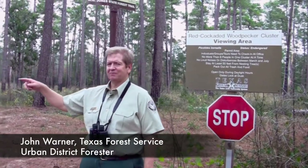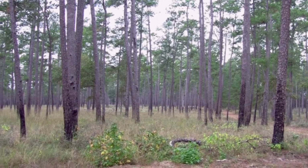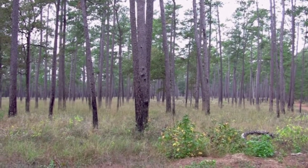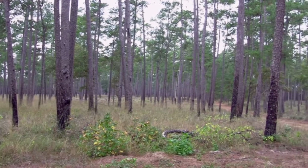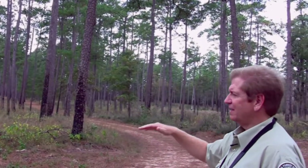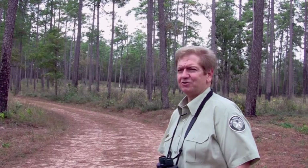Let me introduce you to the site real quick. What we're looking at here is premier red-cockaded woodpecker habitat. As you can see, there's a lot of grasses and forbs in the area. You see trees that are not touching — it's not very dense. One thing that is critical for red-cockaded habitat is the fact that there is no mid-story. There are no trees on the ground all the way up to the top where the cavity is, and this is critical for the bird to survive.